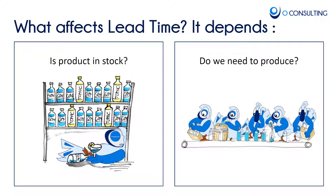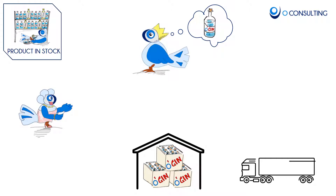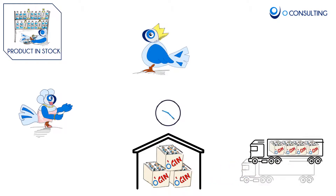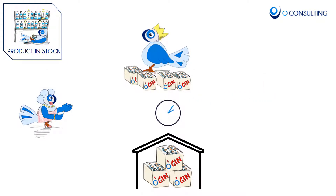Lead time is very much determined by the supply model your company is operating with. What affects lead time? Do you supply from stock or do you need to produce once ordered? Let's start with the first option: you have product in your warehouse. The customer orders and the clock starts ticking. The order is received, configured in the distribution center or warehouse, put on the delivery vehicle, and delivered to the customer. Once safely delivered, the clock stops — this is the lead time.